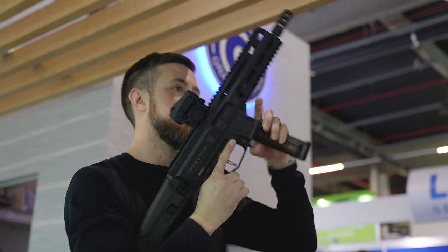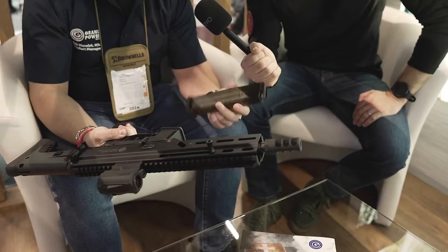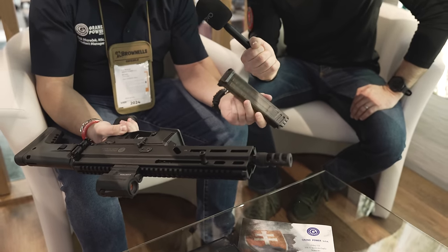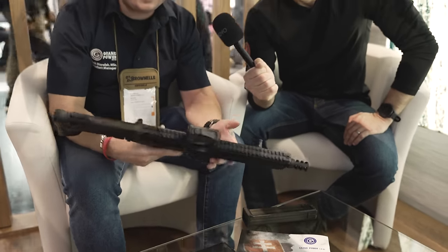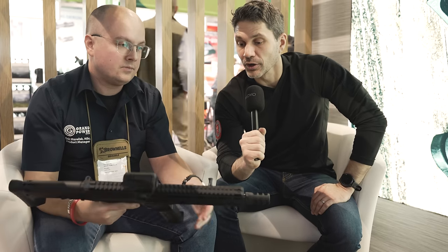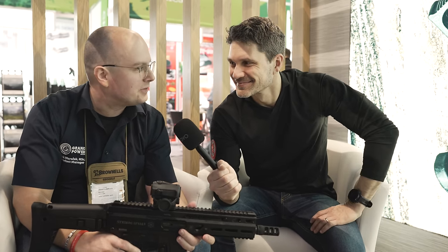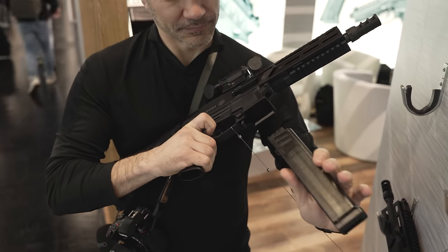It fits actual UMP mags. If you can buy them, they're like $150, so we make these more affordable for like $20. Will that take both 45 and 10 millimeter, or are they separate? There is a 10 millimeter and a 45 UMP mag — they are separate, they are different.